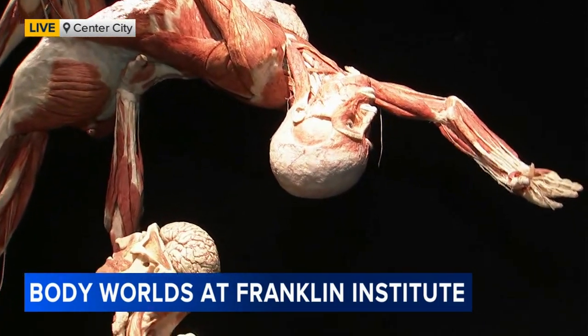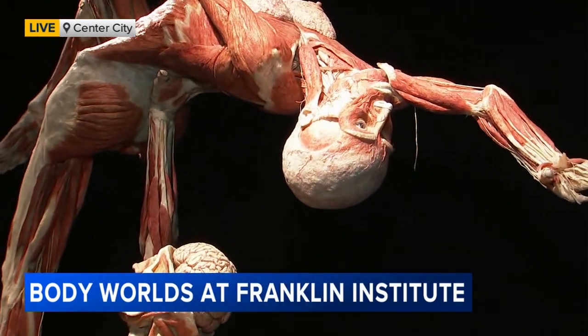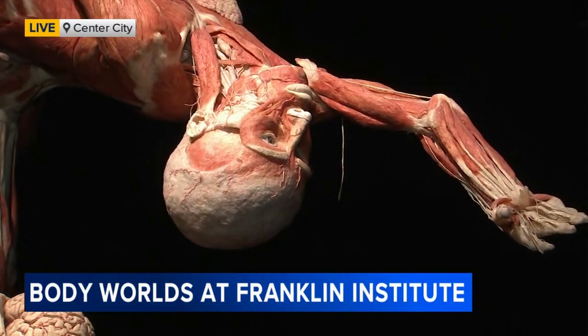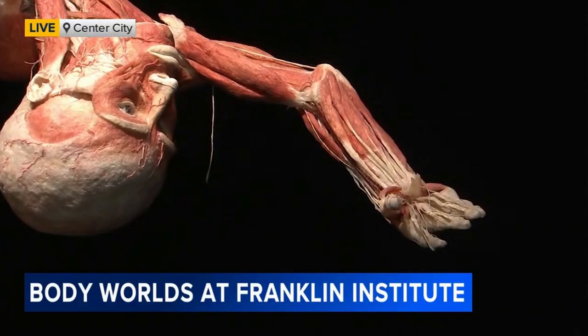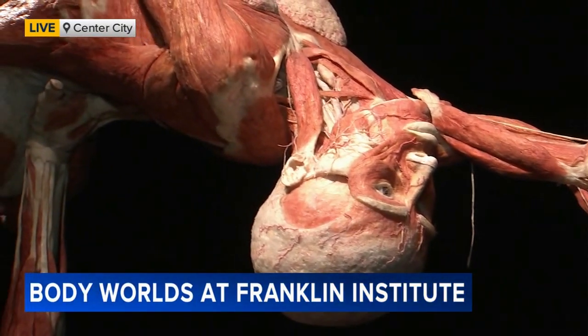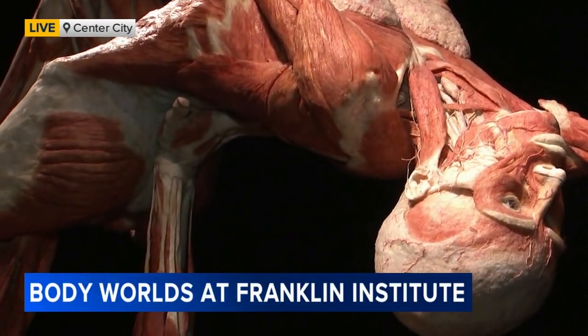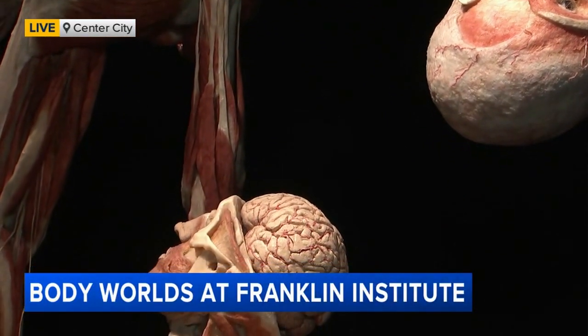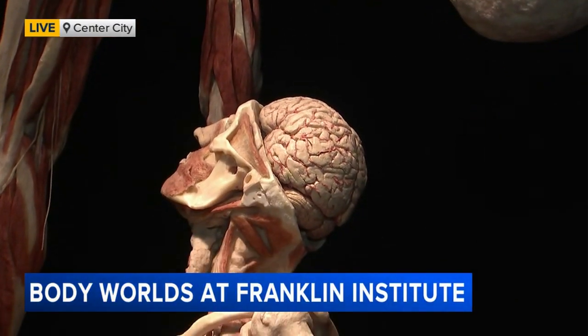So talk a little bit about the process of plastination. This is really interesting because these are real human bodies that we're looking at. That's right — we have 20 full-size plastinates in here as well as another 150 other specimens in this exhibit. These are people who donated their body to science to help teach and educate people about body systems and the body itself.